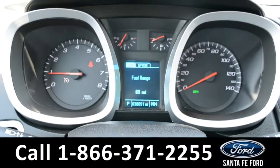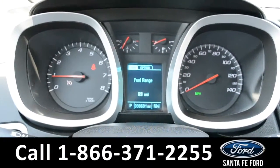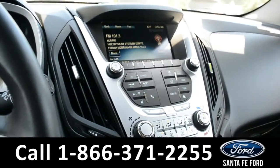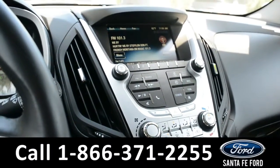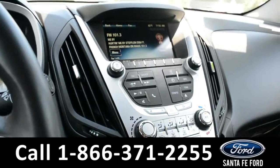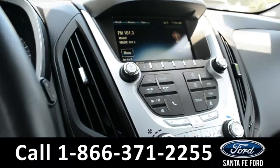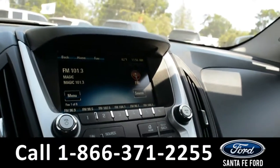Displayed on the dashboard is a digital compass. Over on our media center, we have AM-FM radio, a CD player, XM satellite radio, auxiliary and USB ports, and a backup camera.